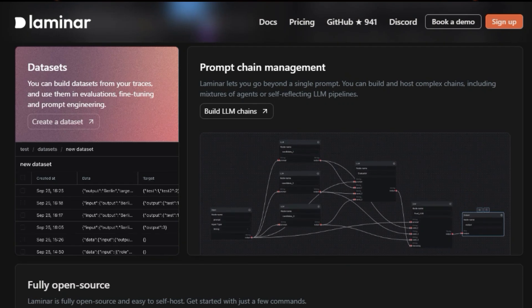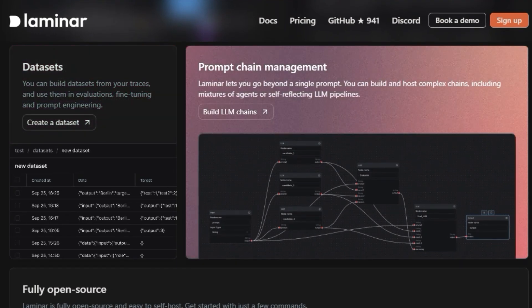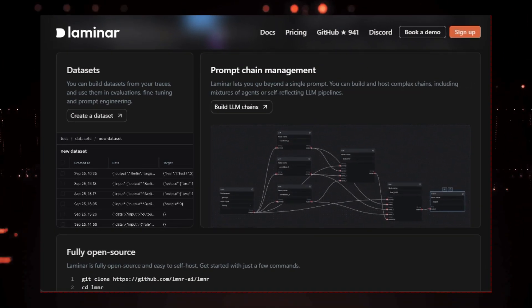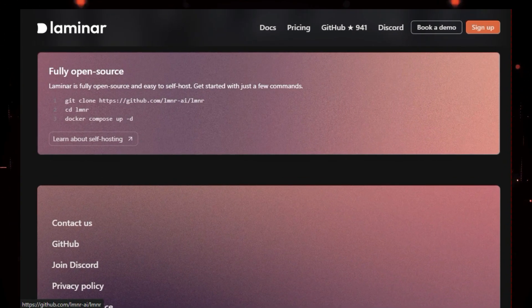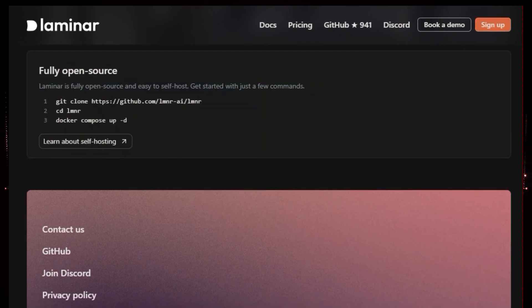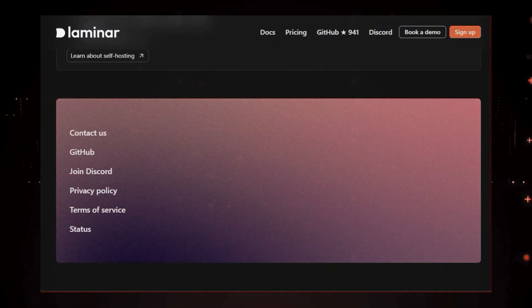Laminar goes beyond single prompts and lets you build complex chains of prompts and agents. This means you can create sophisticated LLM pipelines that can handle even the most complex tasks. And because Laminar is fully open source, you have complete control over your data and can easily self-host it on your own infrastructure. So if you're serious about building and optimizing LLM applications, Laminar is the ultimate tool for you.